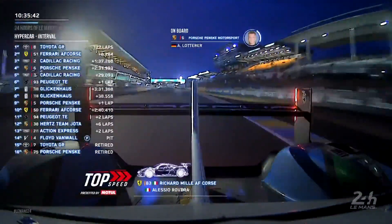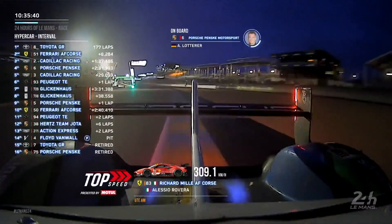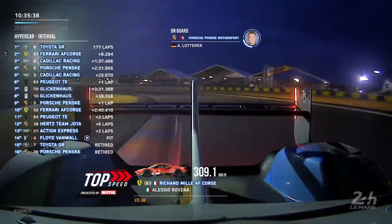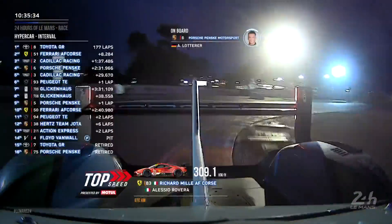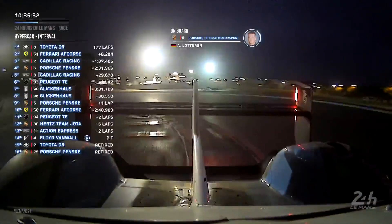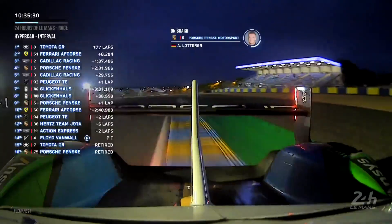Grandstands on the right and left-hand side — they're not quite as packed as they were earlier on at the start of the race, lots of sleeping people around. But yeah, drivers hard at work — like Loïc Rested, he's no newcomer to this race.